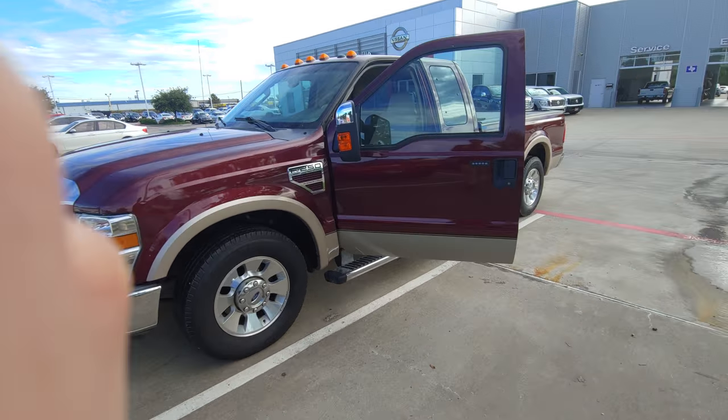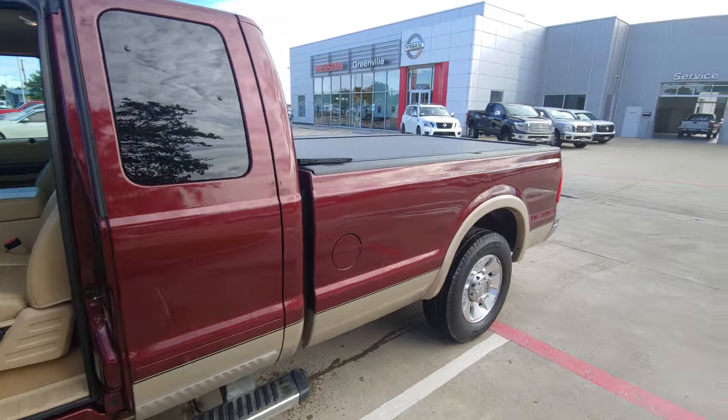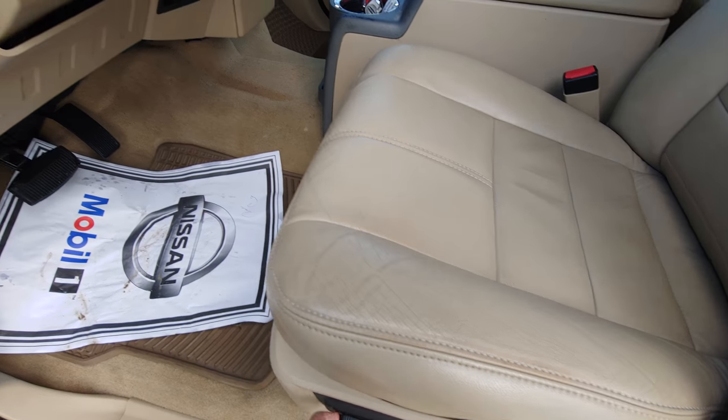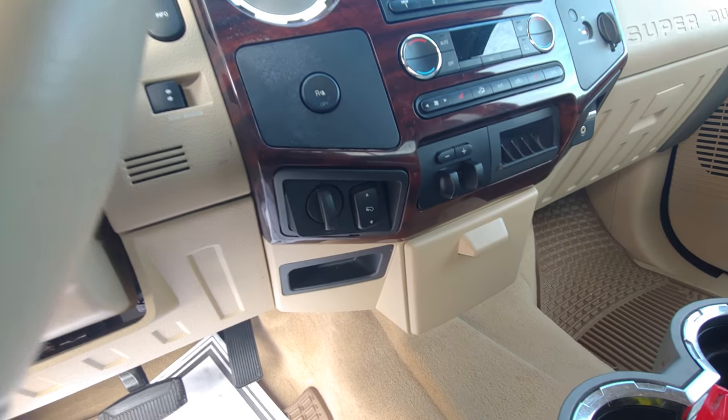Hey, it's Austin again over here at Nissan in Greenville. This is that truck that you were interested in. It's got that cool bed cover on it back there. Fully leather seats with the electronic adjustments and everything. It looks really, really, really clean. Awesome, awesome truck.